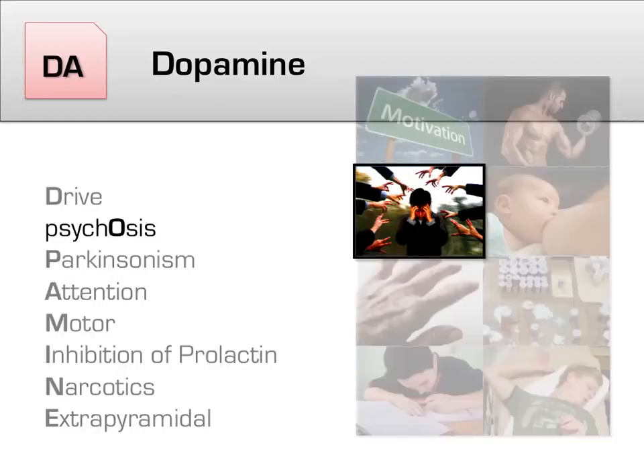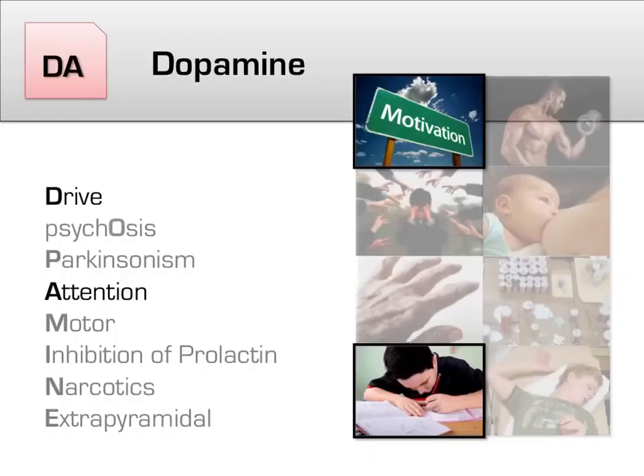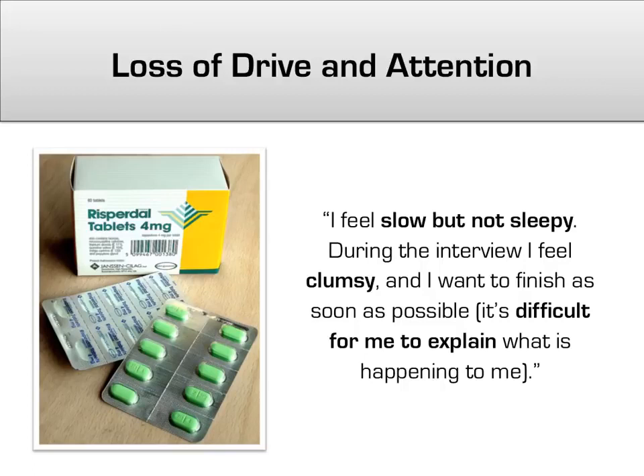First, we'll focus on psychosis. By blocking dopamine, antipsychotics block one of the primary pathways that psychotic thoughts — including hallucinations and delusions — take in the brain. Two other cognitive features affected by antipsychotics also relate to dopamine: drive and attention. Antipsychotics target all thoughts, not just psychotic ones. A study giving antipsychotics to healthy controls illustrated this — one participant said: 'I feel slow but not sleepy. During the interview I feel clumsy, and I want to finish as fast as possible. It's difficult for me to explain what is happening to me.' This starkly illustrates the effects of antipsychotics on drive and attention.